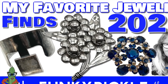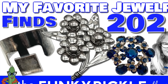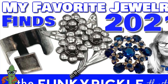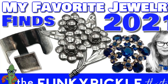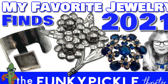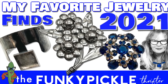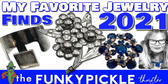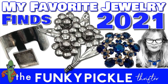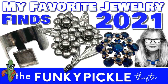Hi everybody, it's Sandra from the Funky Pickle Thrifter. Thank you so much for joining me today. I thought it would be fun to take a look at the favorite pieces I bought in 2021. I was going to just do five or ten and then got a little bit carried away. A lot of them came from the antique store haul where I bought out five or six hundred pieces from a jewelry store that wasn't in business anymore.